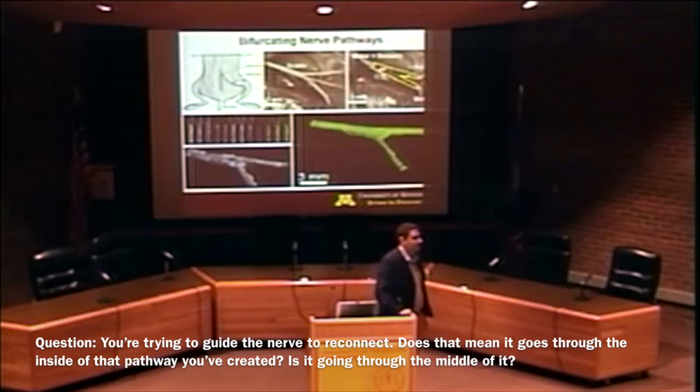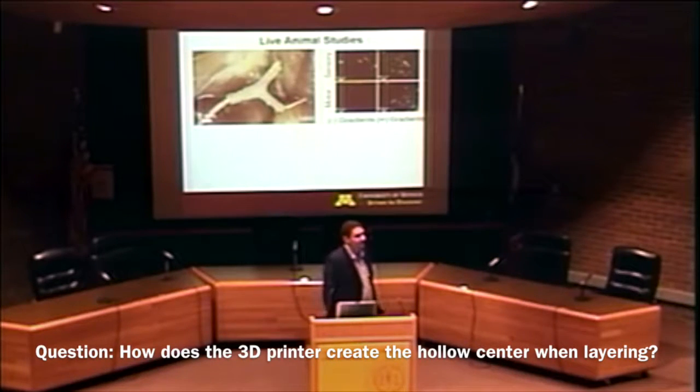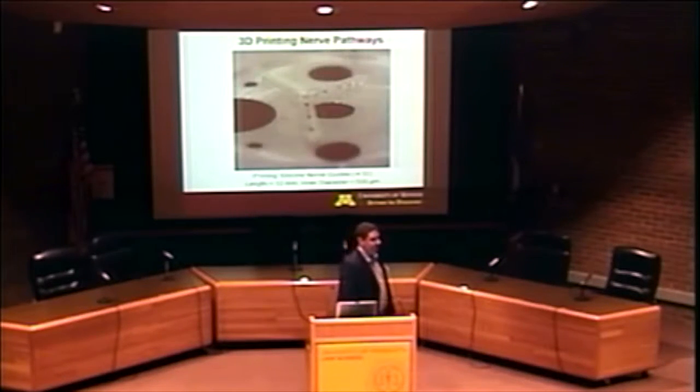Question: does the nerve grow through the inside of that pathway created with 3D printing — through the middle? Yes, it's a hollow tube, so we force the nerve ends in — the surgeon has to do that. These are actually very small, like a millimeter, so the surgeon puts the soft tissue into the guide. As for how the printer creates the hollow center while layering — you can see it is actually making a hollow guide as it's printed because we just leave the center empty. You can put the capsules in the hollow part and then cover it up on top. It's not super easy to do, but we found tricks to accomplish that.